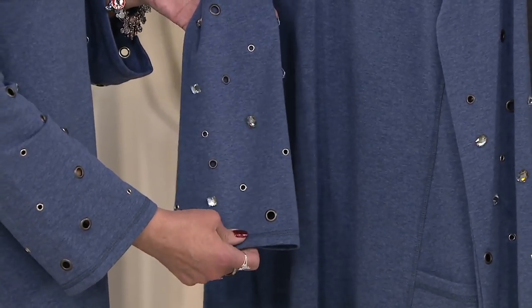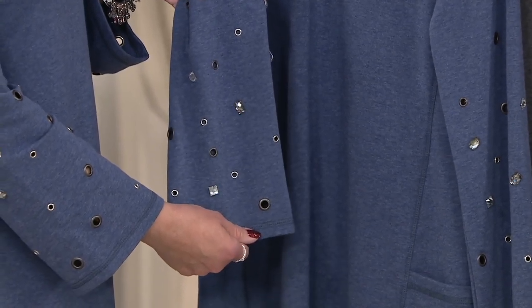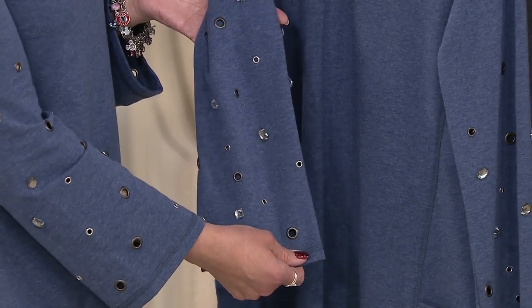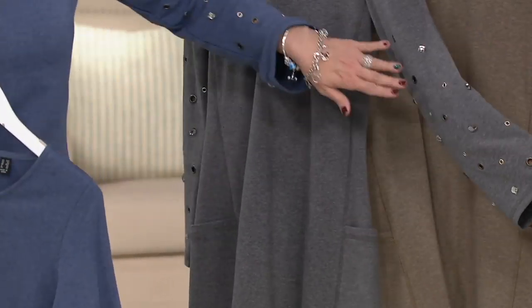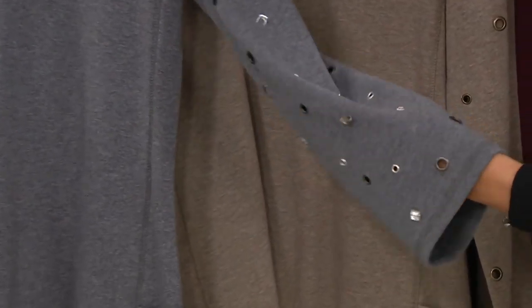The blend is cotton poly spandex. The four colors are: on Beth, heather blue — that's going to have those more pewter tones on the grommets, because the grommet color will change depending on which color you choose. Heather charcoal is the next one, also with pewter. You can put your hand through there and get a little peek of skin.